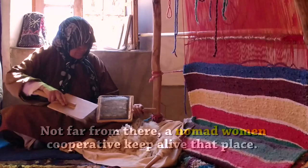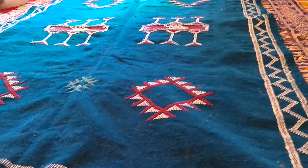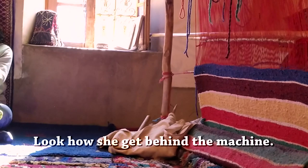Not far from there, a nomad women's cooperative keeps that tradition alive. They make handmade carpets using an ancient technique. Look at that — she goes behind the loom. She will show you how she does it. We've been behind the loom.